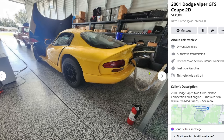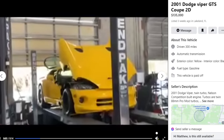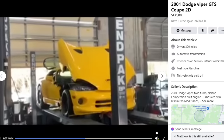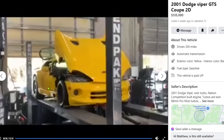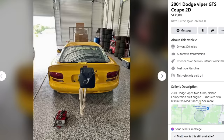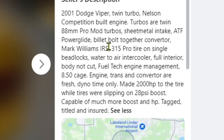This is a car you buy if you have like four other cars already. We got a video of it — it's in 240p and sounds like it was recorded with a potato. Let's read the description: 2001 Dodge Viper twin turbo, Nelson Competition built engine, twin 88mm pro mod turbos, sheet metal intake, powerglide, billet bolt-together converter, Mark Williams RS 315 pro tire on single beadlocks, water-to-air intercooler.